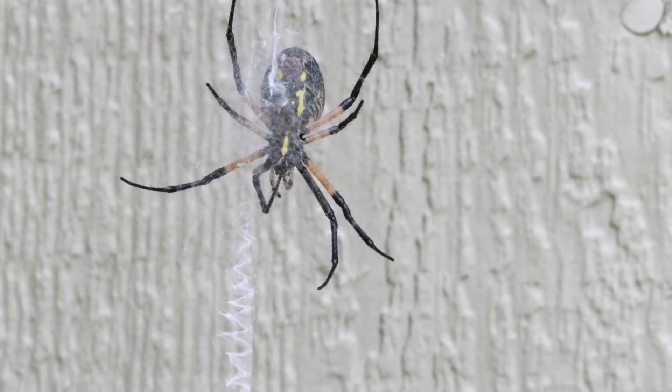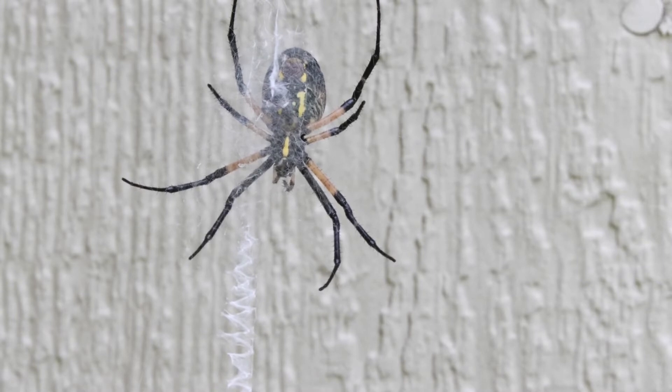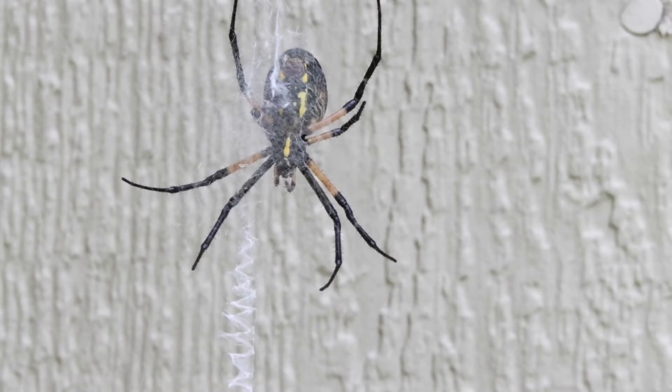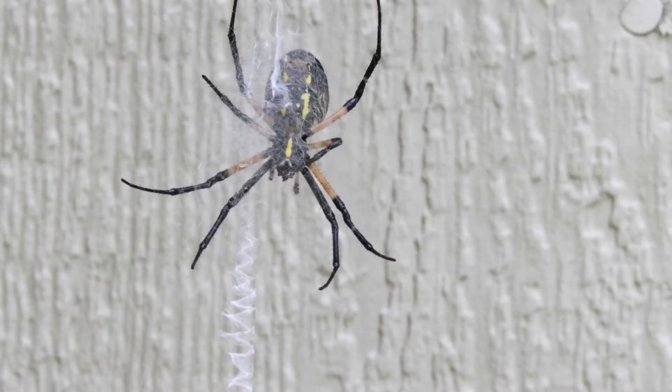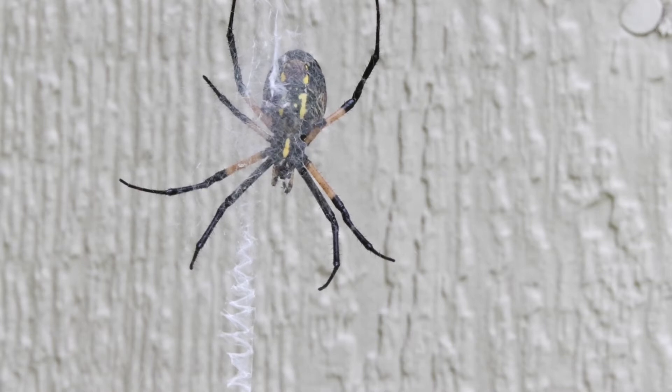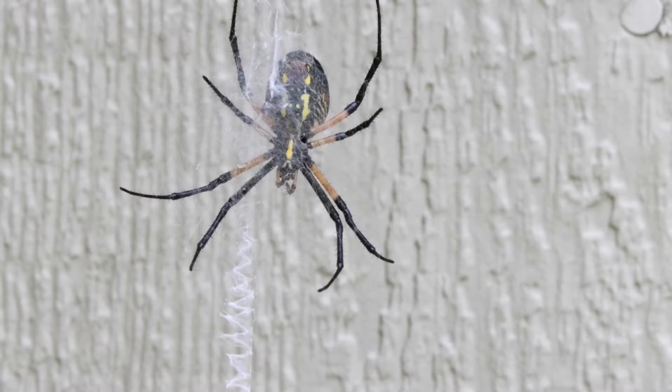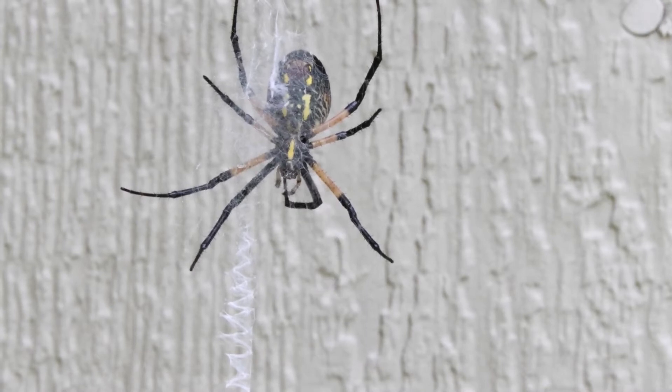It turns out they're also not sure why they have this zigzag pattern going down the center of the web. It's only seen in spiders that are active during the day, and it's called Stabilimentum. They think it could either help with the stability of the web, help camouflage the spider as it hides in the center behind it, or make the web more obvious so birds don't go flying through it and ruin it.